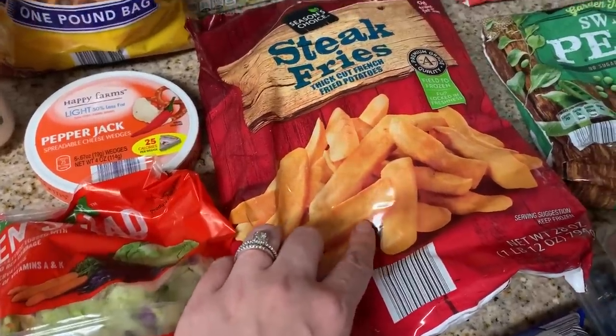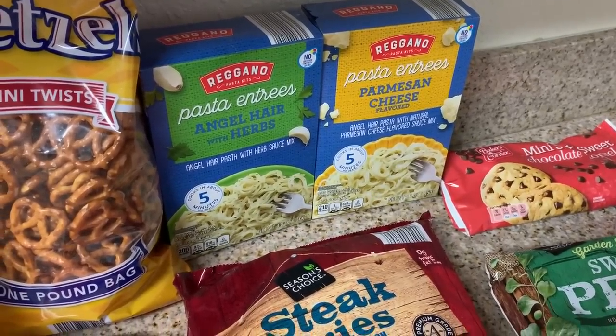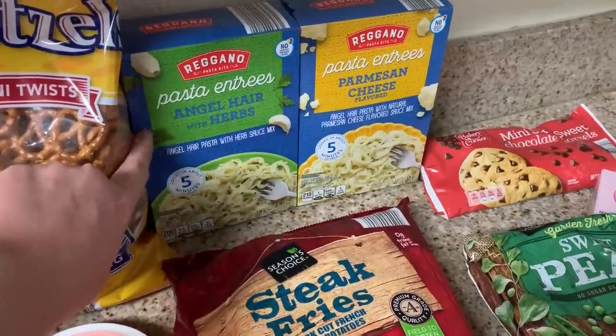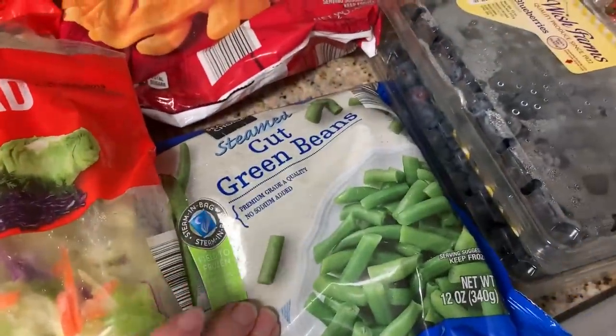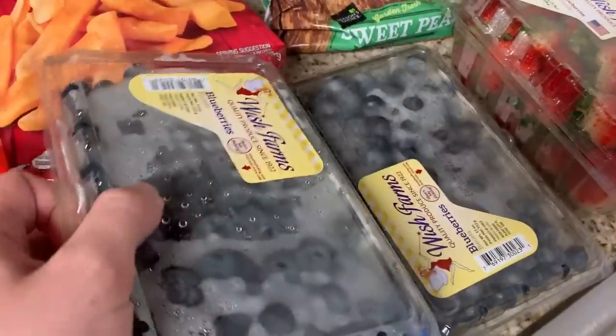I got some angel hair pasta with herb and then parmesan cheese — they changed the packaging on this so it's a little hard to find at first. Also grabbed some green beans just to have on hand for lunches and dinners this week.